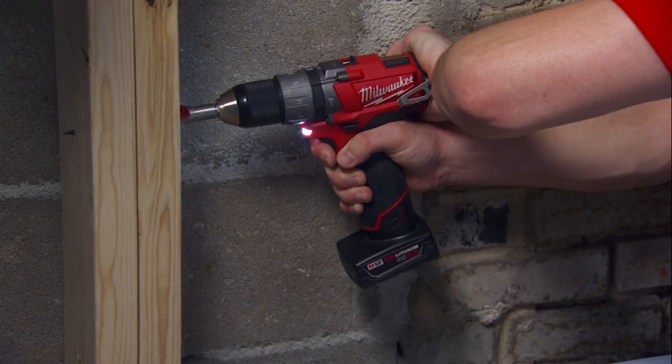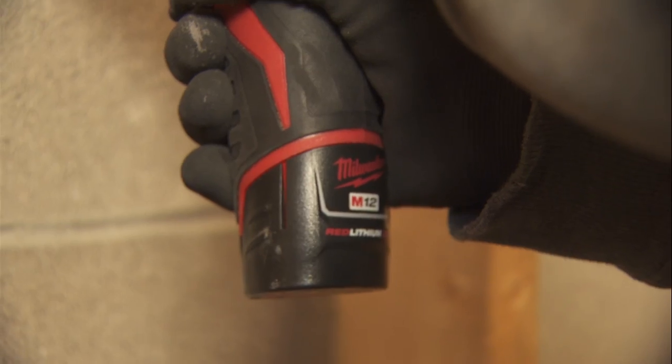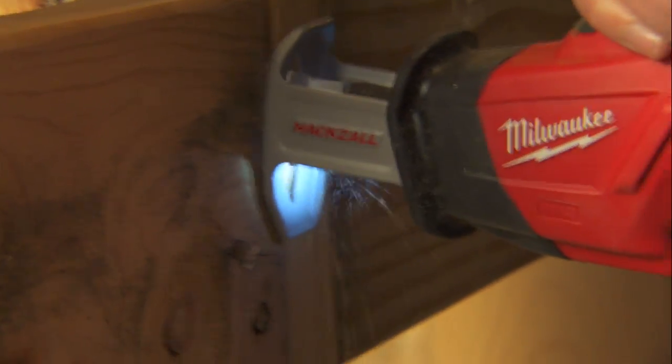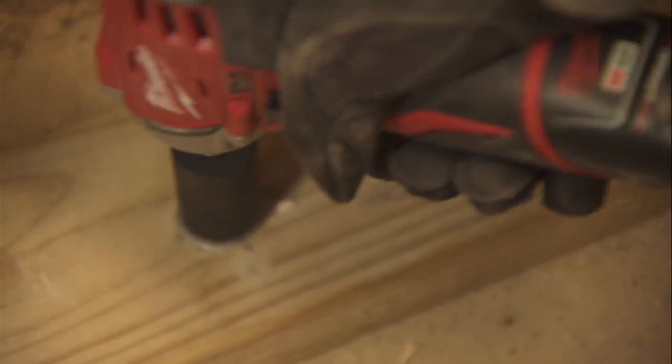Typically I assume that smaller battery means smaller power, smaller run time. But the 2.0 and 4.0 batteries seem to last a lot longer than I thought they would. The new batteries lasted as long or longer than most 18-volt batteries that I've used. Red lithium 2.0 and 4.0 batteries honestly don't compare to a regular 12-volt system — they blow them out of the water. They're closer to an 18-volt. Compared to other 12-volt batteries, it probably lasts about two times longer.